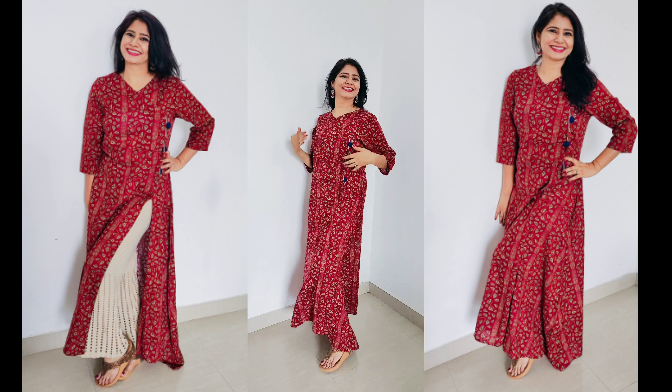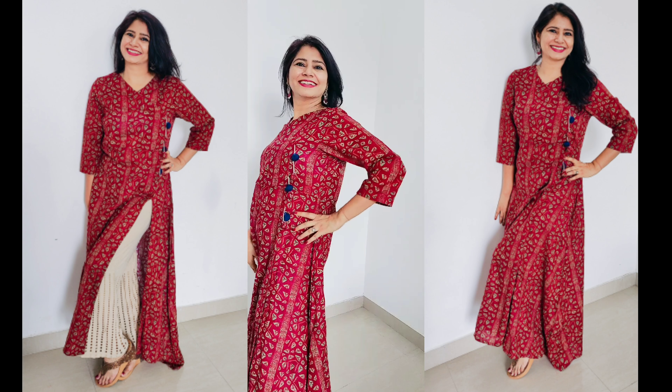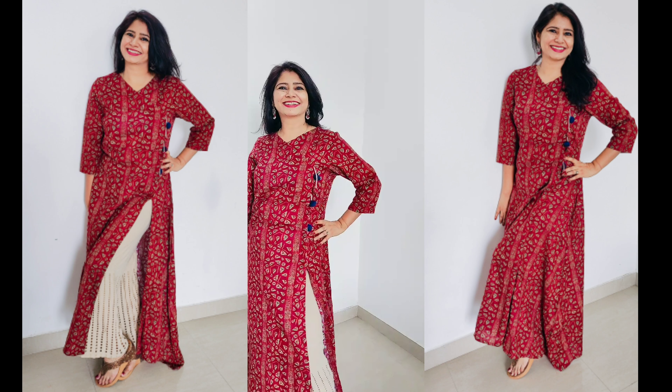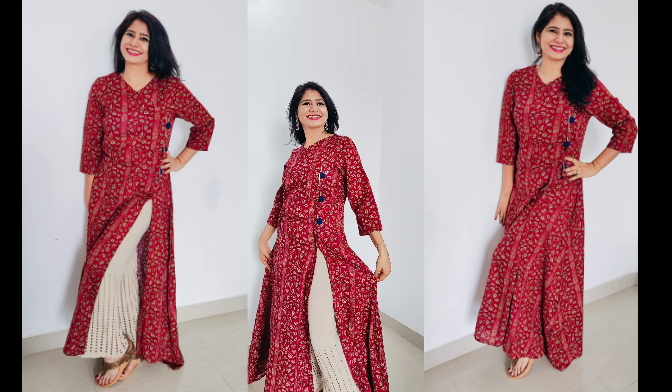This is a beautiful maroon colored elegant angrakha style ankle-length kurta. Its material is cotton. It has side slits, tassels at the bodice, three-fourth sleeves, beautiful all-over print, and a V-neck. It looks perfect when paired with matching palazzo.